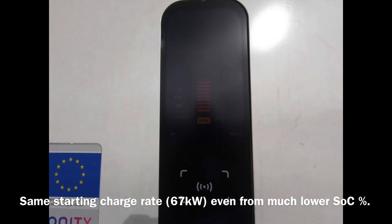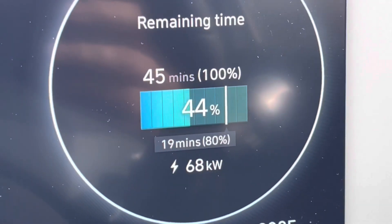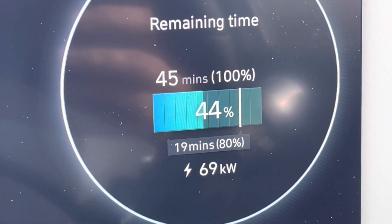What's been happening over the past few weeks is that the charge rate starts in the high 60s — 67 to 68 kilowatts — and then pretty much stays at that rate for quite a long time. Now up to 44% state of charge and still only pulling in the high 60s, 68 to 69 kilowatts as shown on the in-car dash display.